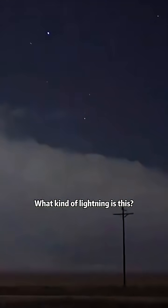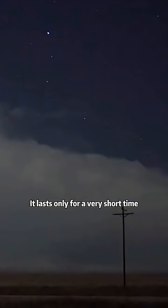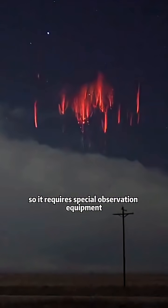What kind of lightning is this? This is red sprite lightning. It lasts only for a very short time — less than one millisecond — and requires special observation equipment to capture.